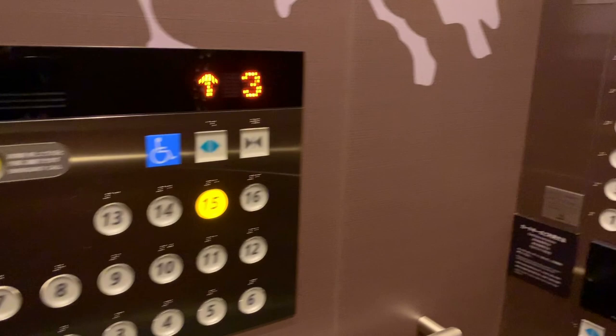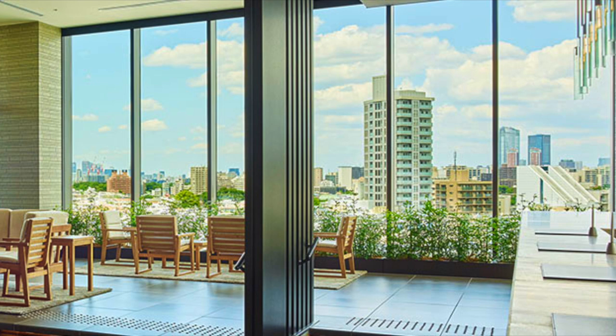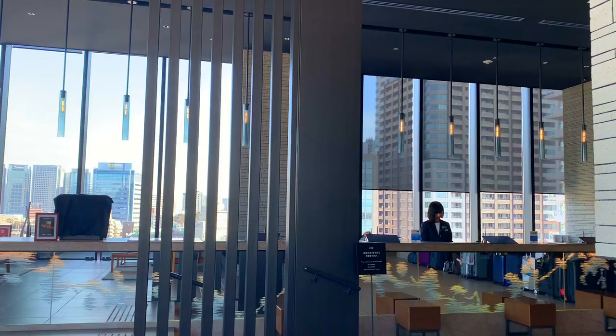The lobby and reception area is on the 15th floor. They also have a spa for hotel guests on the 16th floor. The lobby is modern and minimalistic — the whole vibe is very open and soothing.